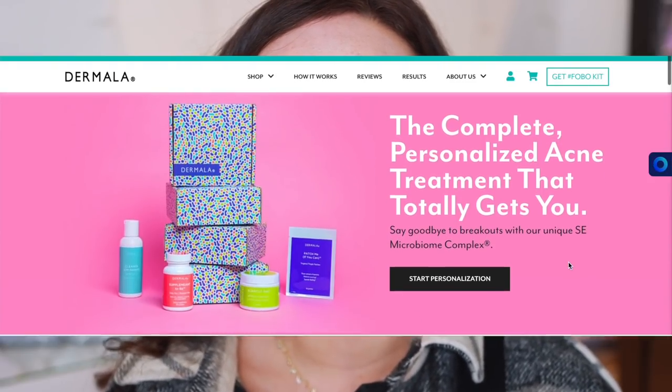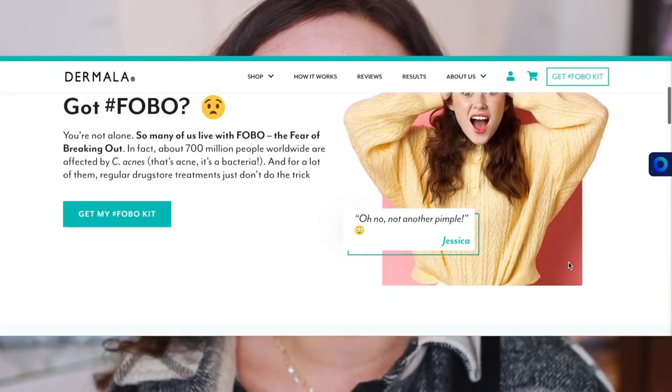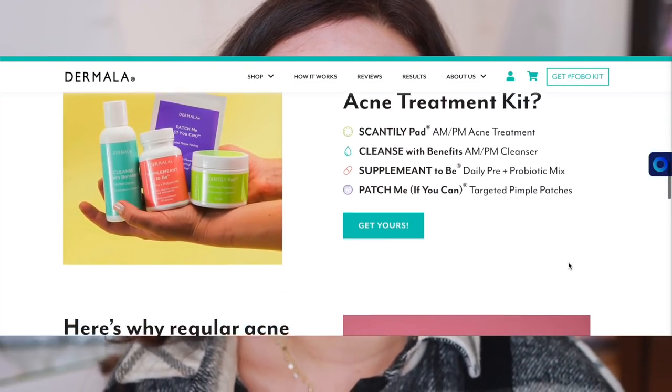I want to say a huge thank you to Dermala for sponsoring this portion of today's video. You guys know I've struggled with acne for a while now. And look, it's all flat - this is all just scarring, which is great. I've been using Dermala products for months, so I really can tell you my thoughts on them. They make skincare products with your microbiome in mind, which is really unique. That's what makes them stand apart from the market.